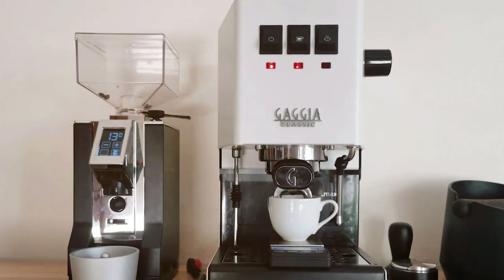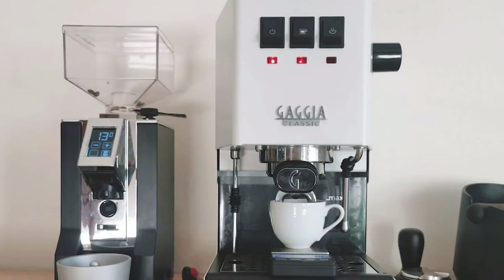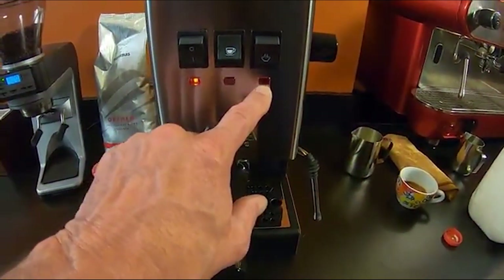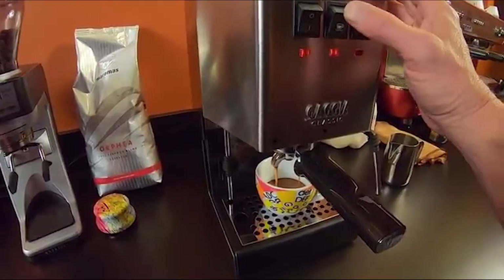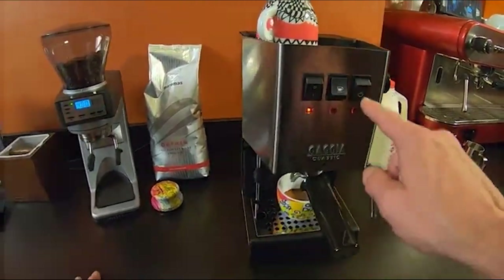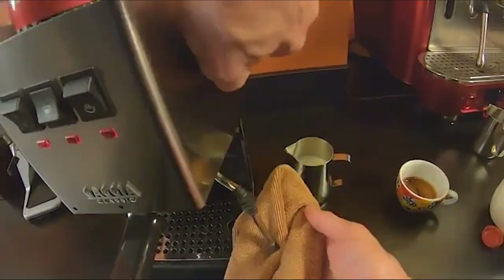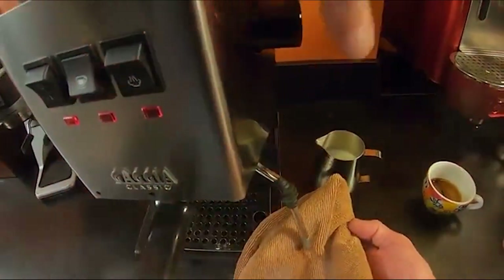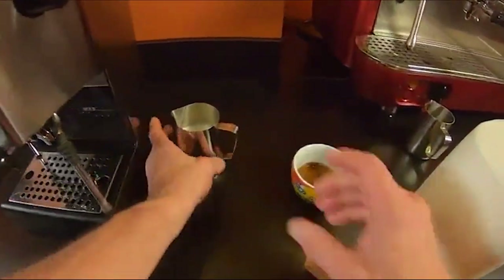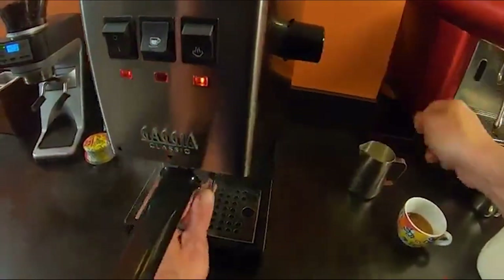Number three is the Gaggia RI 8380/46 Classic Evo Pro. This machine combines classic Italian design with modern features, making it a standout in the espresso world. The timeless stainless steel body ensures durability, while the commercial-style portafilter and steam wand add a professional feel. The user-friendly interface and wide range of customization options are excellent, and the three-way solenoid valve ensures a dry coffee puck after extraction, meaning less mess and quicker turnaround.